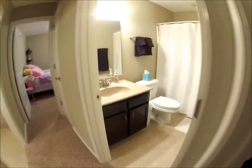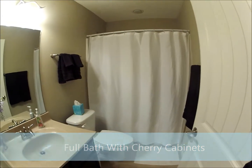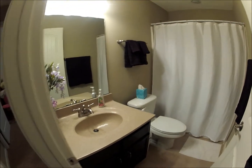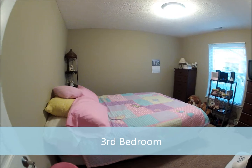Coming back here, I love the dark cherry cabinets in the bathrooms and the kitchen. The pink room — I think both of these rooms are pretty similar in size and closet space.